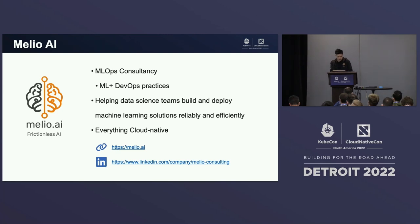A quick word on Melio AI and what we do. We are an MLOps consultancy. We specialize in ML and DevOps practices, helping data science teams build and deploy machine learning solutions reliably and efficiently, effectively helping them deliver business value as fast as possible — and of course, we do everything in a cloud-native way. If you're interested, check us out at melio.ai, and we do regular posts on our LinkedIn page. If you want to know more about MLOps, please follow us on LinkedIn.